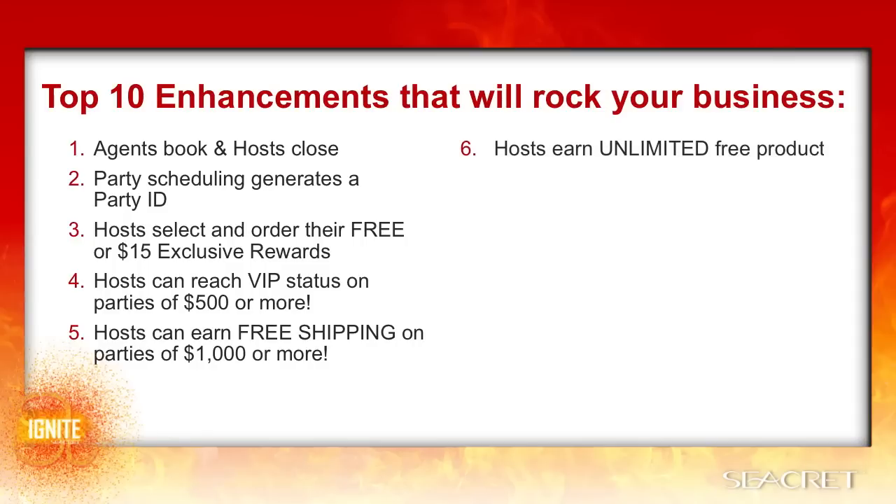Hosts earn unlimited free product credit. The bigger the sales, the bigger the rewards. Sales brackets with increasing rewards encourage increased sales volume, and that means higher commissions and bonuses.